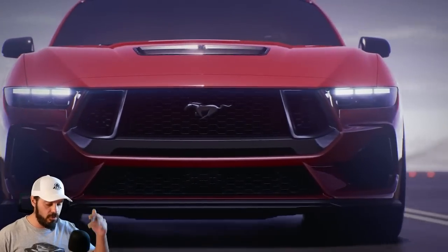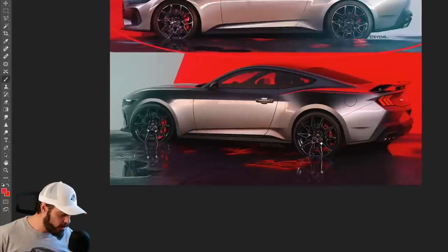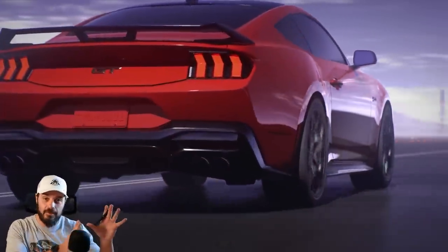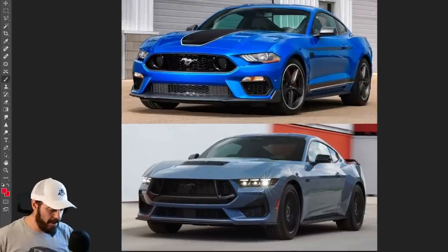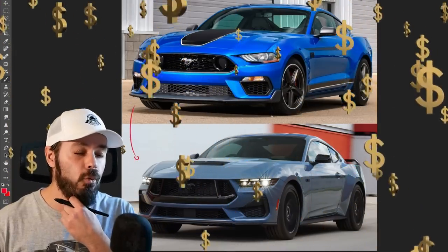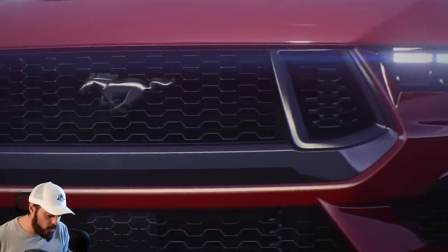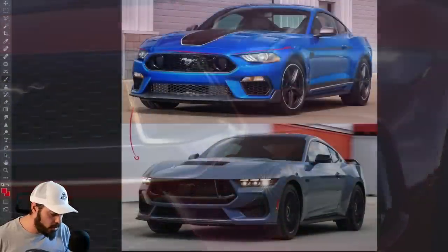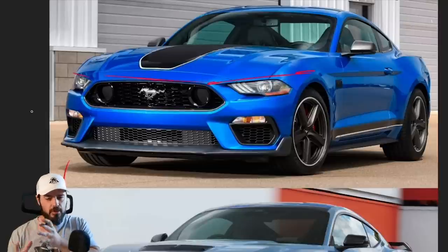The side view still looks a bit like a Camaro, and the rear end looks a little too weak to me — I made a quick redesign that I'll show later. Comparing the Mach 1 front end to the current Mustang, the design is more muscle car-like. Where the current Mustang has angles that make it look more like a sports car — going in the same direction as the Camaro — this new design takes a step back toward the muscle car look.